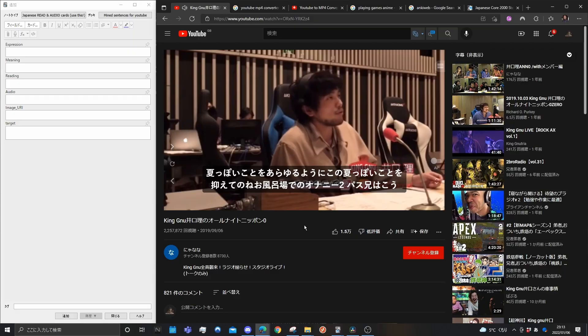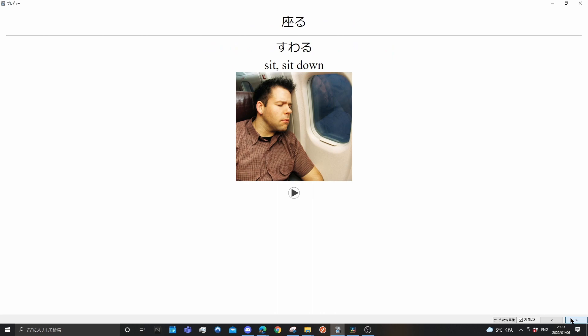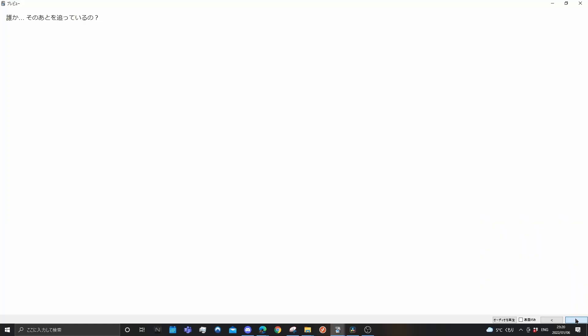Sentence mining is a creative process, and as time passes you'll come up with your own methods. For now, I'm just going to teach you the most basic way to sentence mine and how I personally do it. Learning individual sentences is far better than learning individual words and grammar rules, because the sentences you mine are not only a set of words ordered correctly according to grammar rules, but they also give you the sense and context in which those words are being used.